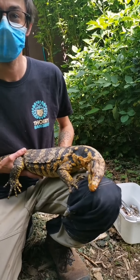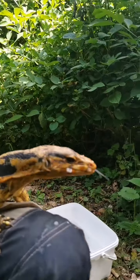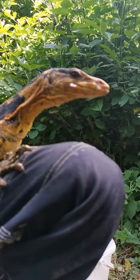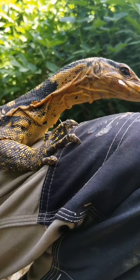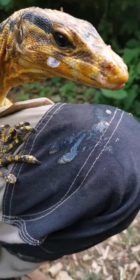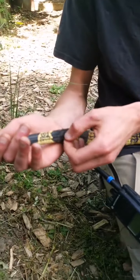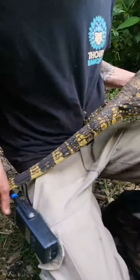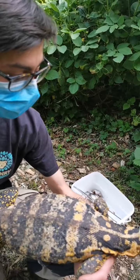On me demande combien ça peut mesurer. Les gros mâles peuvent mesurer jusqu'à 1m80 et peser plus de 10 kg, mais généralement c'est moins. Là, on a un animal qui va faire à peu près 1m20 avec la queue — la queue représentant pratiquement la moitié de la longueur. Sa couleur n'est pas très belle en ce moment parce qu'elle est en train de muer. Quand vous venez les voir, ils sont plutôt jaunes vifs et noirs. Elle est aussi recouverte de terre car elle cherche des sites de ponte.